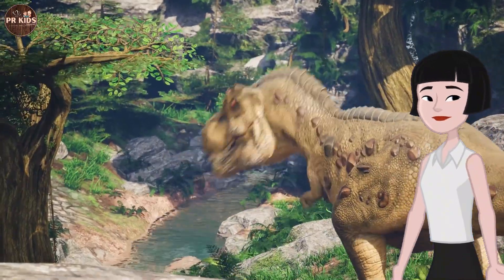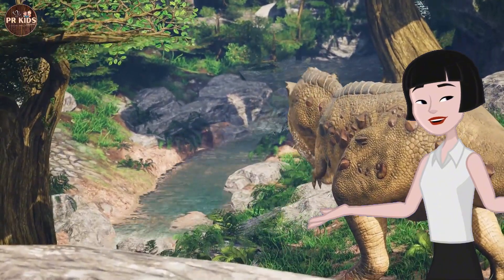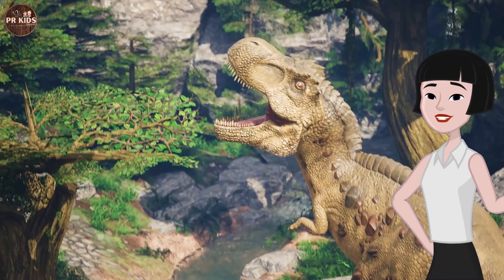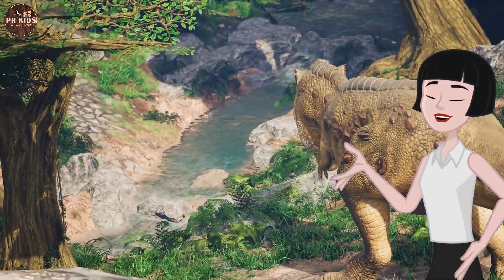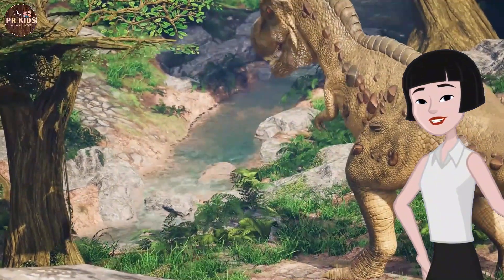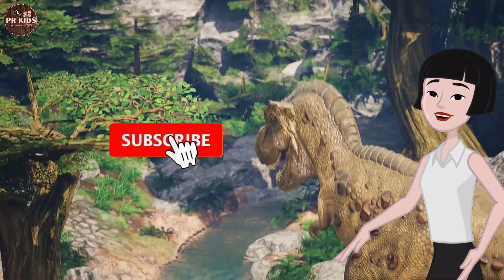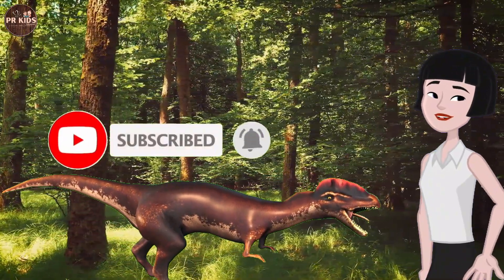Look at that dinosaur with the clubbed tail — that's the Ankylosaurus! The tail is used for defense against predators. That was our journey through dinosaur world. Dinosaurs were amazing creatures that roamed the earth long ago. Meet you in the next video — till then, take care!